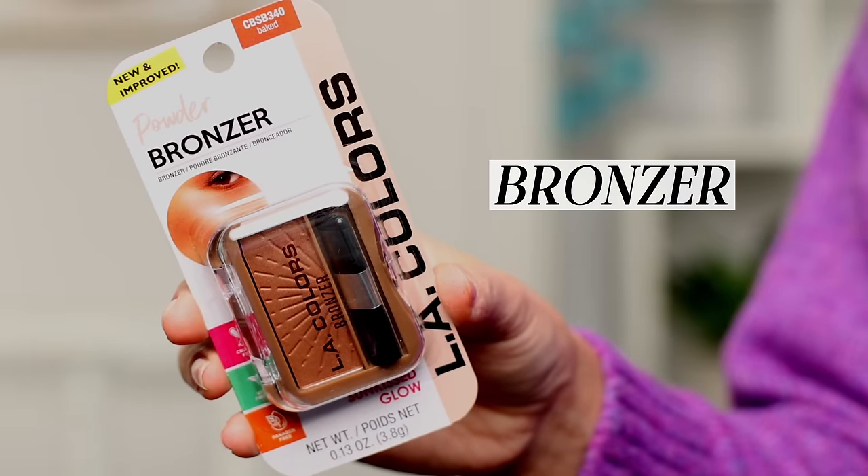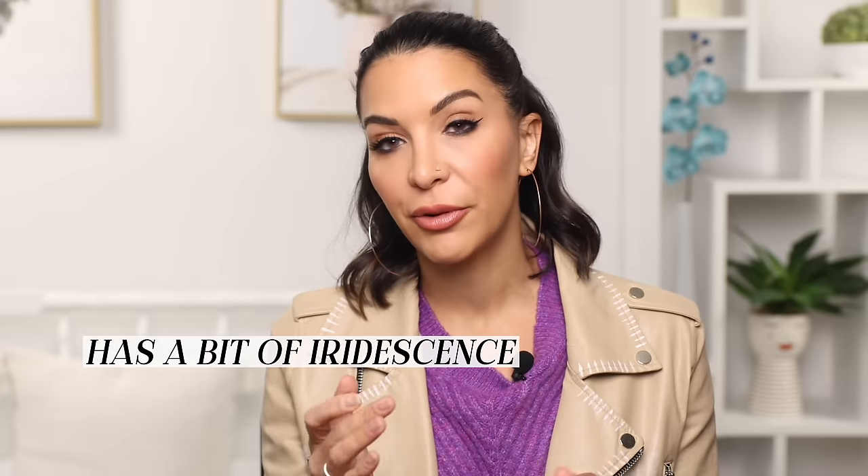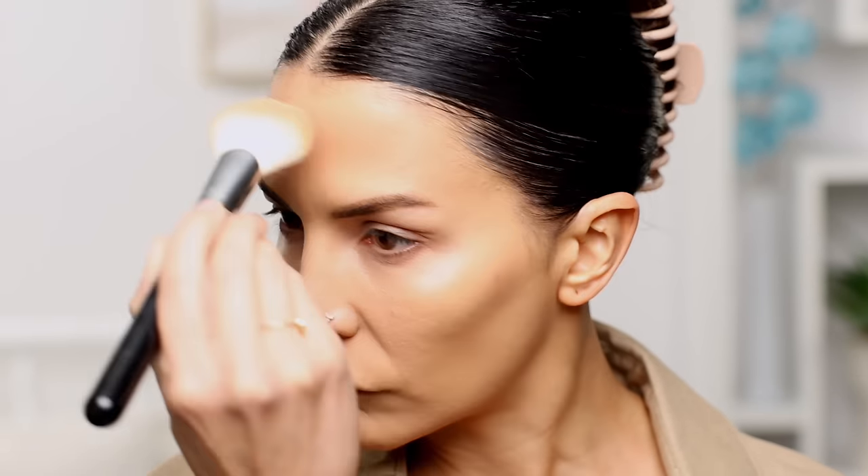Bronzer — look at this teeny tiny little bronzer. A lot of these are travel size. It is very nice — it shows up, it is pigmented, and this would work really well as a bronzy eyeshadow too. The one thing I don't love is that it has iridescence and light reflecting particles. I prefer a matte bronzer, but some people like that shimmer. For $1.25, it's a nice color — not too warm, not too cool. This is a great find; you can use it in a lot of different ways.